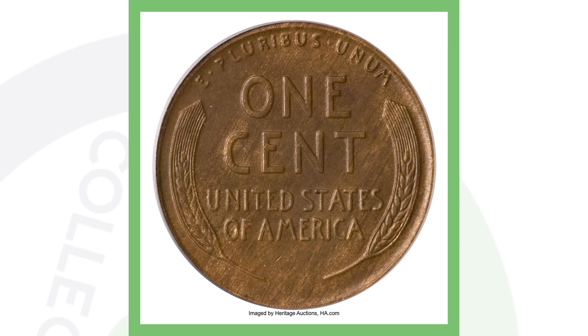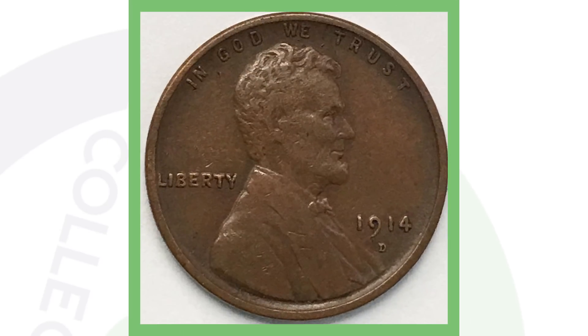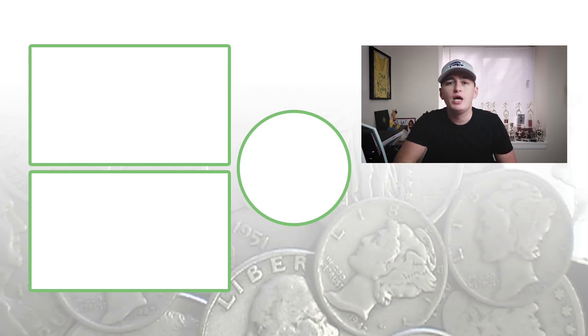So there you have it — the 1909, the 1914, and the 1922 pennies are the ones you should always be on the lookout for in terms of fakes. You definitely don't want to get scammed buying a counterfeit for your collection. Always keep that in mind when you come across a 1909, 1914, or 1922 penny. Until tomorrow — this is Couch Collectibles.